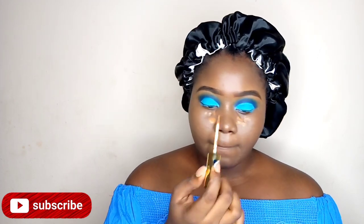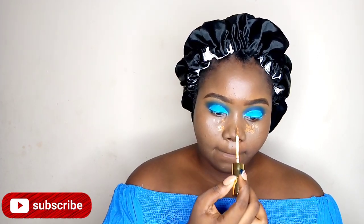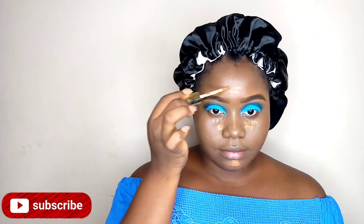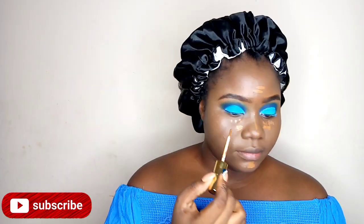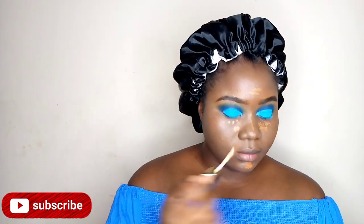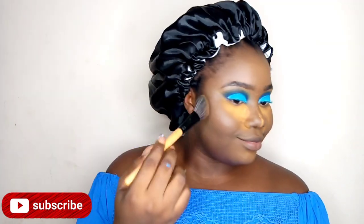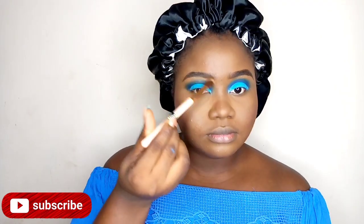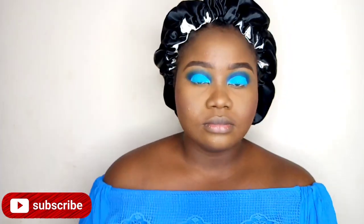Moving on to concealing — I'm using the Fair Good concealer. Now I'm going to contour using my Lady V powder palette to do this.